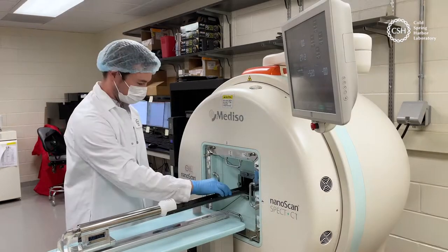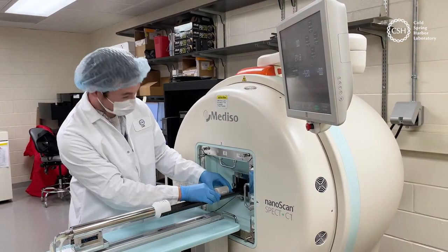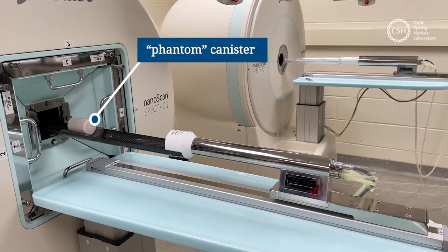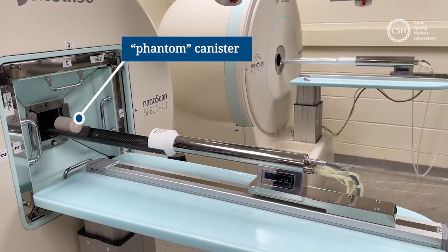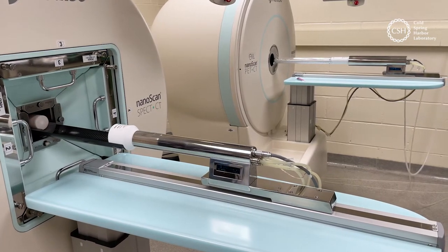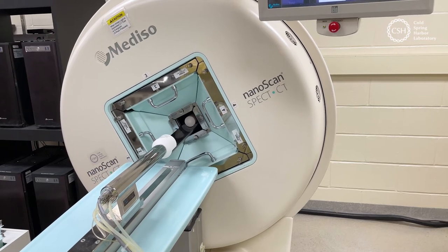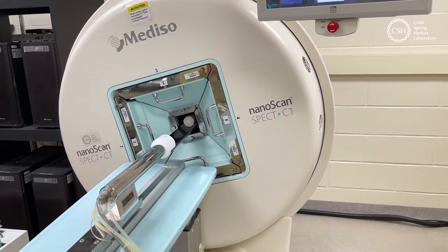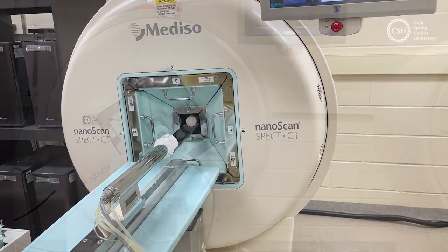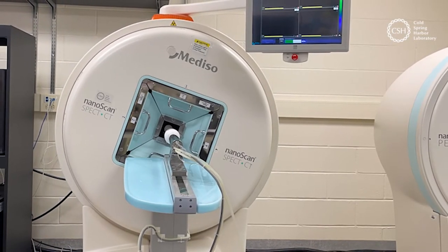This is a preclinical SPECT CT imager. It images radioactivity, whether it's a phantom like this or injected into an organism. As the machine rotates, it takes images from all different angles and reconstructs it into a 3D map of the location of all the radioactivity within that volume.